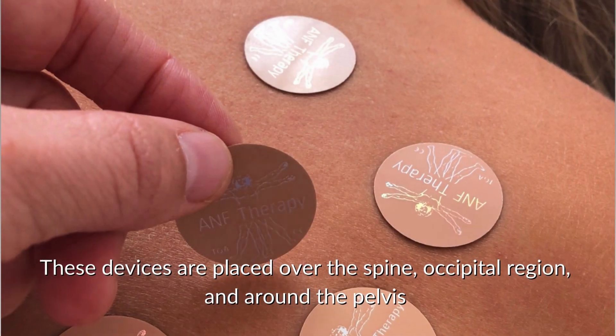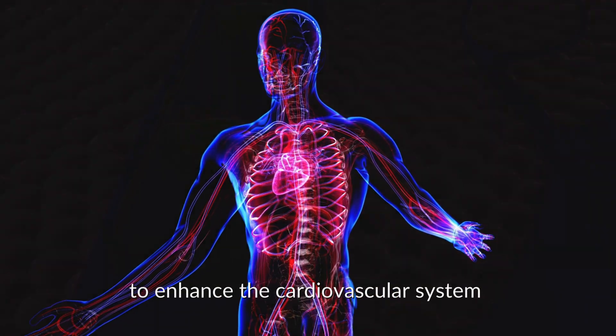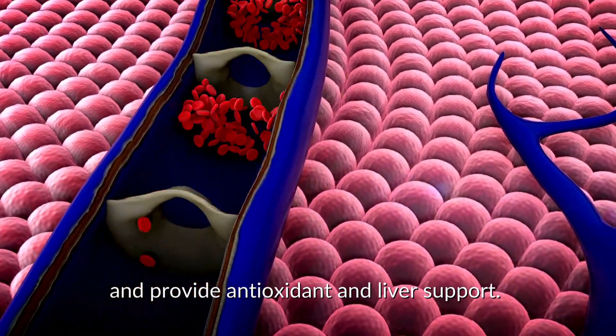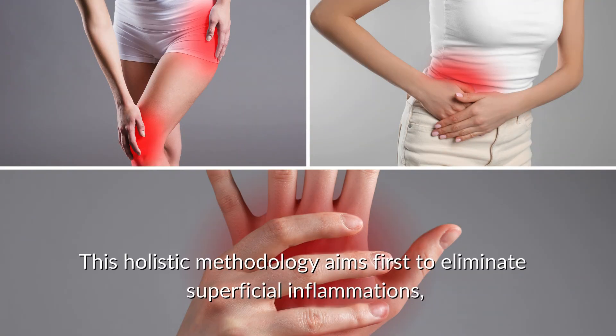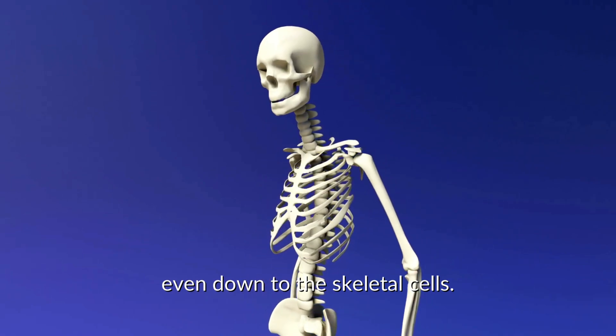These devices are placed over the spine, occipital region, and around the pelvis to enhance the cardiovascular system and provide antioxidant and liver support. This holistic methodology aims first to eliminate superficial inflammations, then gradually address deeper issues, even down to the skeletal cells.